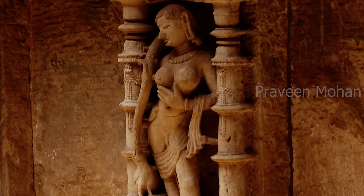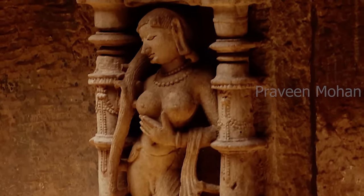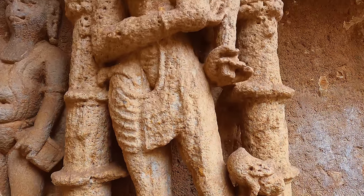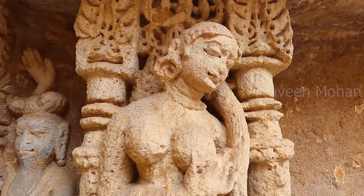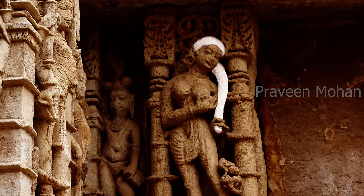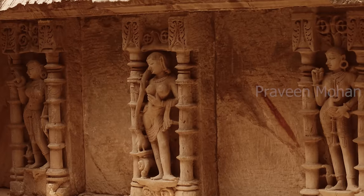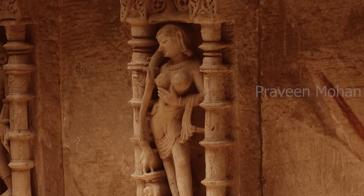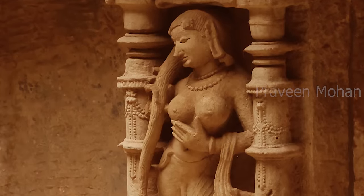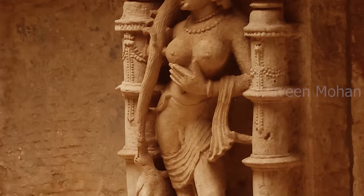She has now taken a bath and is standing in front of a mirror. Look at her hair now — it is not in a bun, she has long wet hair. She is wrapping a towel around her hair and drying it. This is called a towel wrap, and most women do it today before they use a hair dryer. The sculptor has beautifully captured this moment where she is casually drying off her hair. But there is a twist in the carving.